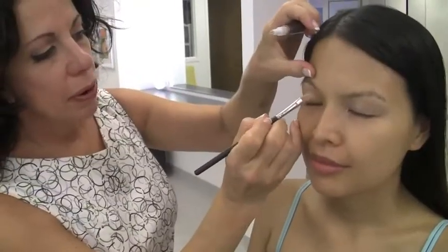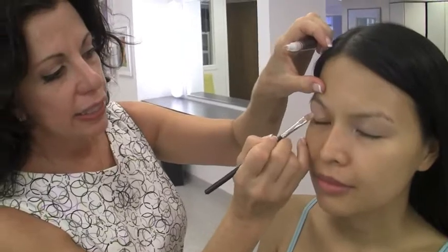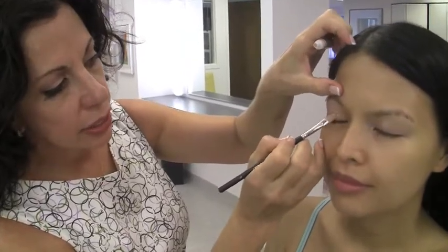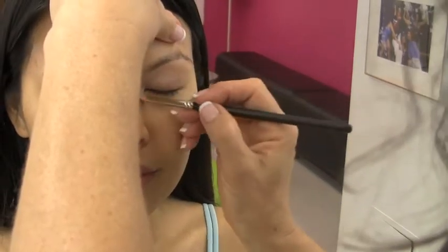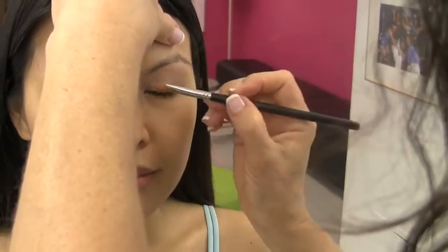We're prepping the eye with a product called Paula Dorff Eye Light. It has a little bit of iridescence to it and it's a great base for a very thin application of a shimmery product.